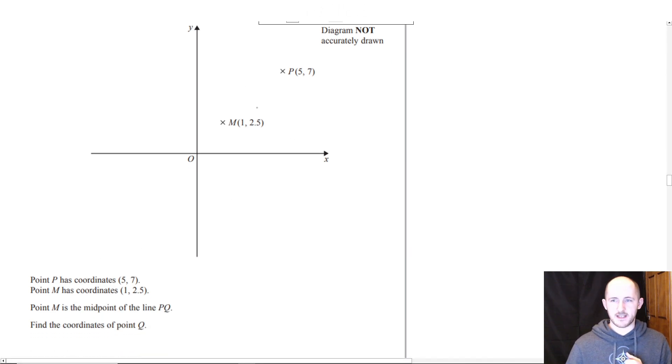Point P has coordinates (5, 7) and point M is (1, 2.5). M is the midpoint of the line PQ, so Q is going to be somewhere down here. All we need to do is work out the coordinates.